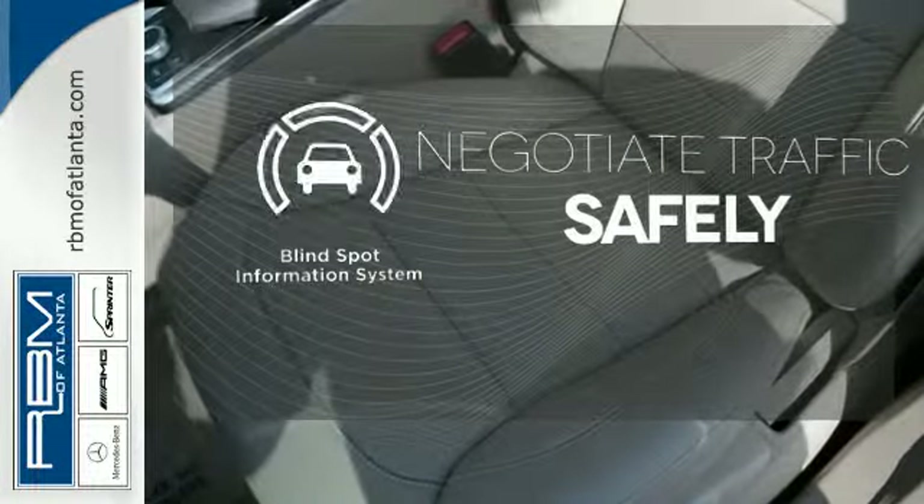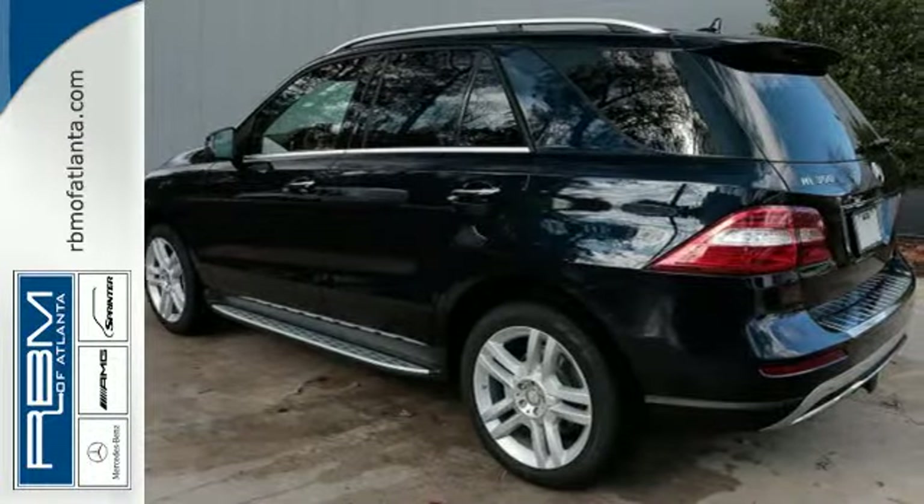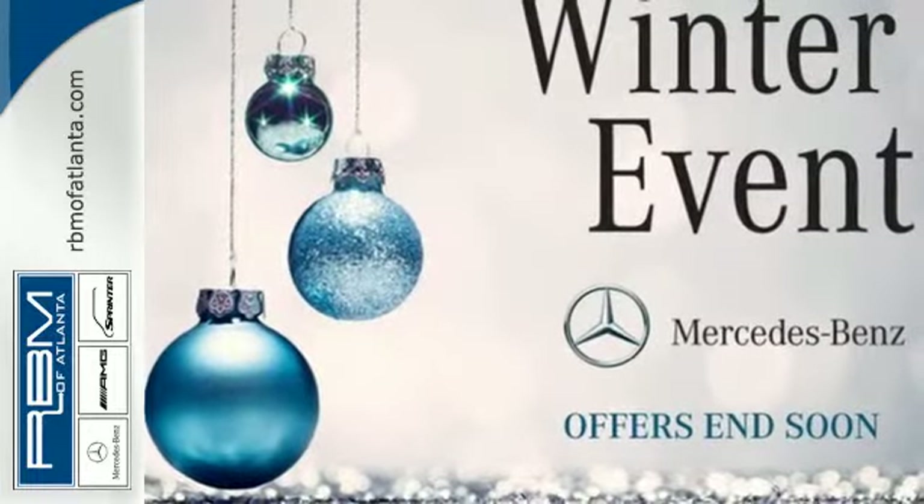Safety comes from being aware of your surroundings, and for that the blind spot indicator can't be beat. An SUV your head and heart can agree on. Stop in and take it for a test drive.